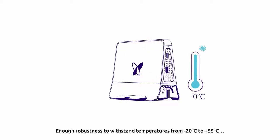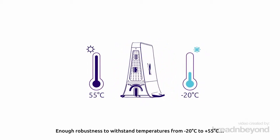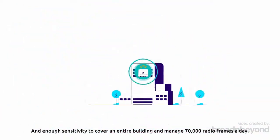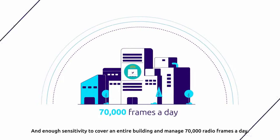With enough robustness to withstand temperatures from minus 20 degrees Celsius to plus 55 degrees Celsius, and enough sensitivity to cover an entire building and manage 70,000 radio frames a day.